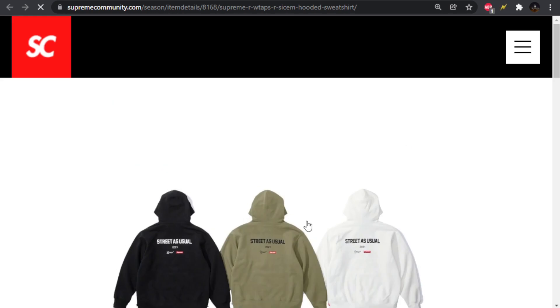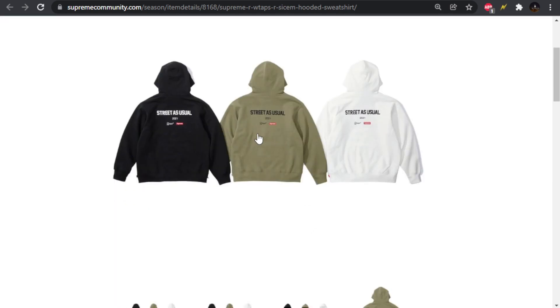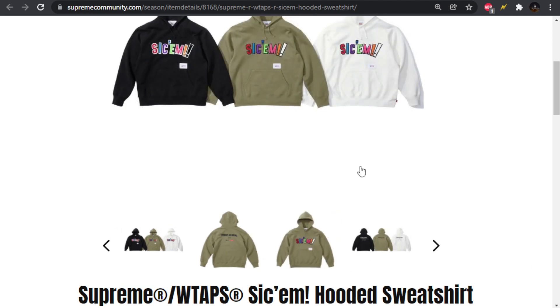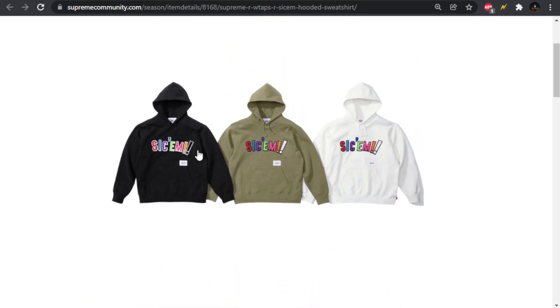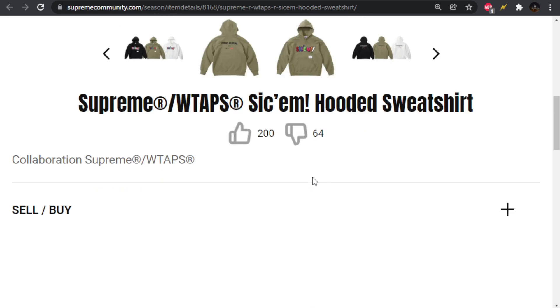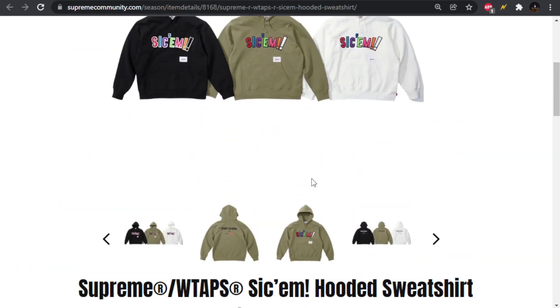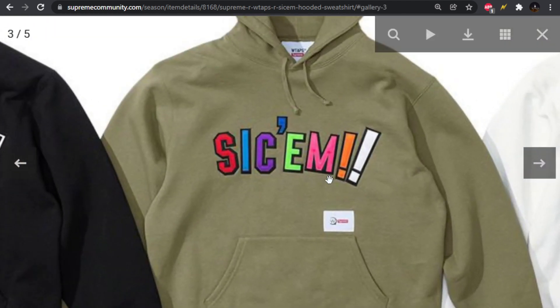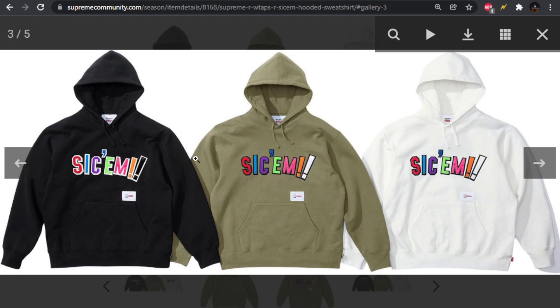We also have the hoodie — the Sikkim hoodie. On the back we have 'Street as Usual 2021,' then WTAPS and Supreme. On the front we get a more interesting graphic where it says Sikkim with a couple exclamation points. I thought it was a Chanel patch at first, but it looks like it might just be printed — possibly some type of applique.